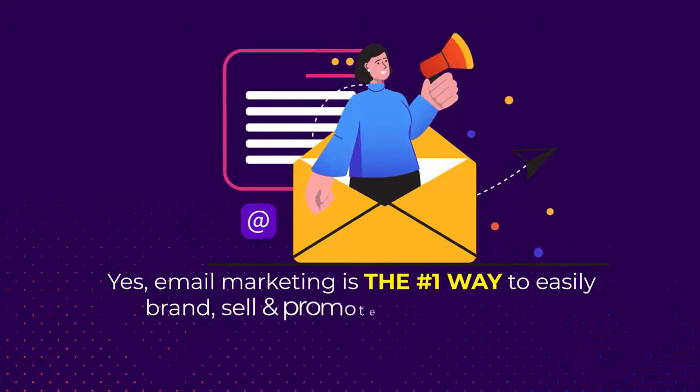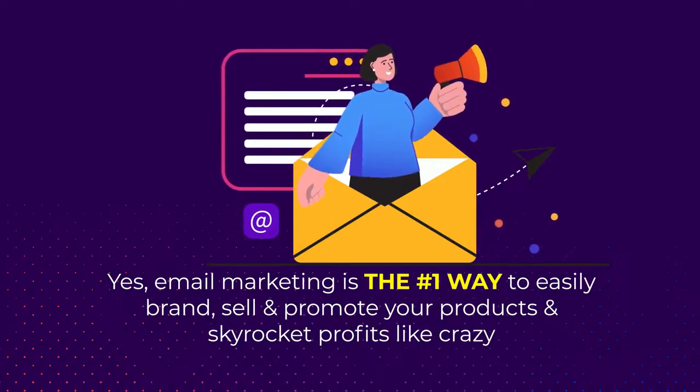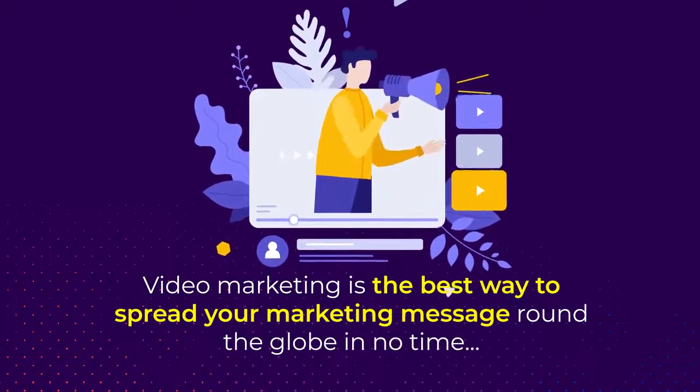Email marketing is the number one way to easily brand, sell, and promote your products and skyrocket profits like crazy, and video marketing is the best way to spread your marketing message around the globe in no time.